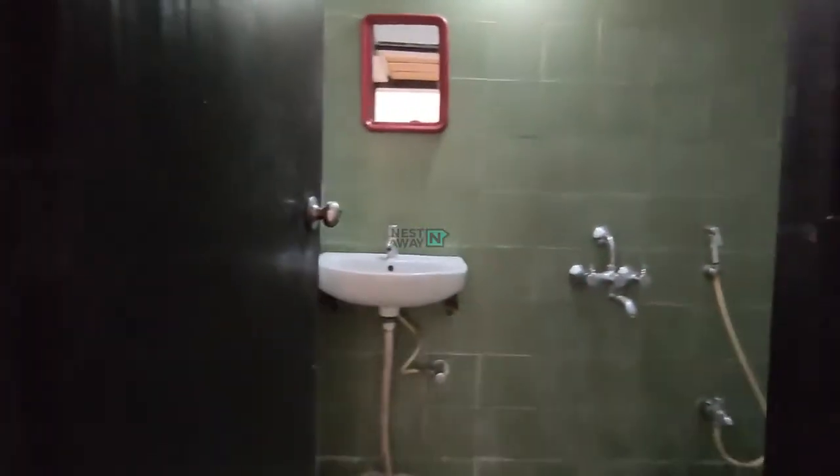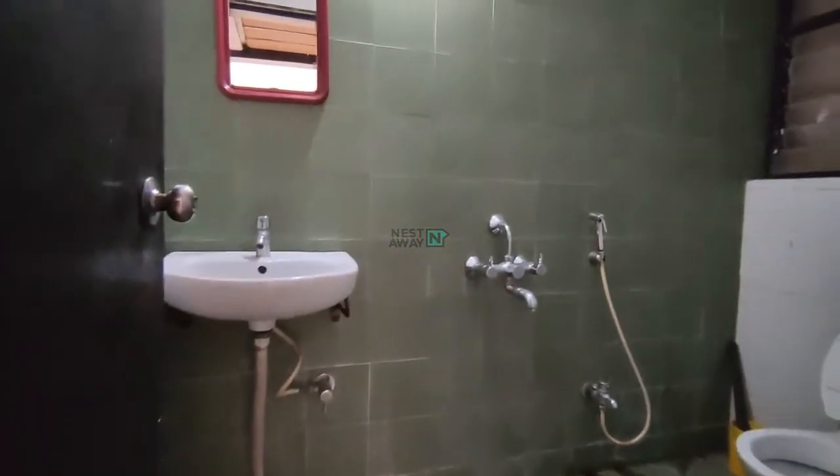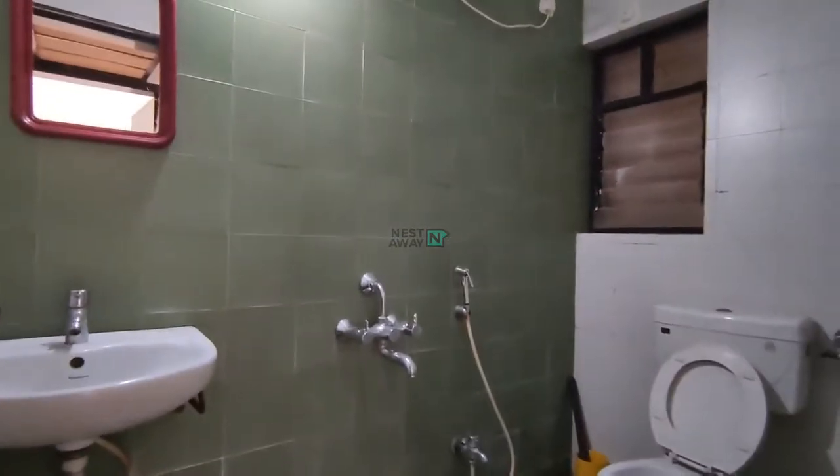And this is the common washroom with all the basic fittings: geysers, taps, wash basin, and an attached mirror.